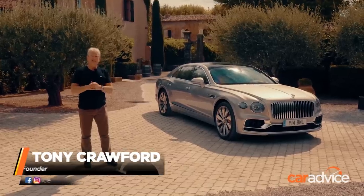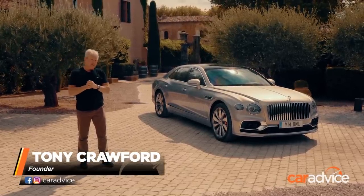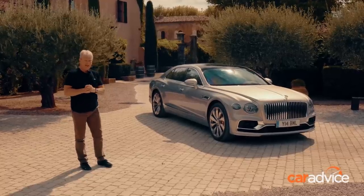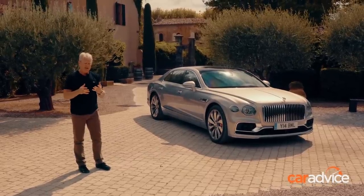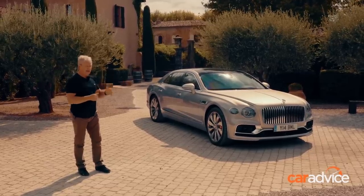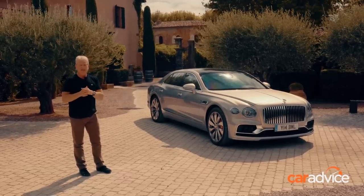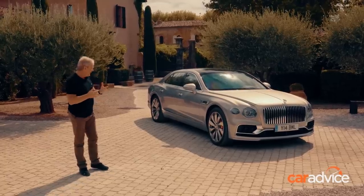The catch cry is 'drive or be driven.' Here we have the third generation Bentley Flying Spur. The Bentley people told me last night that they've thrown everything and the kitchen sink at this new Flying Spur because it is an important vehicle sales-wise — potentially the third biggest seller in the range, and in some markets it will be the number one biggest seller.